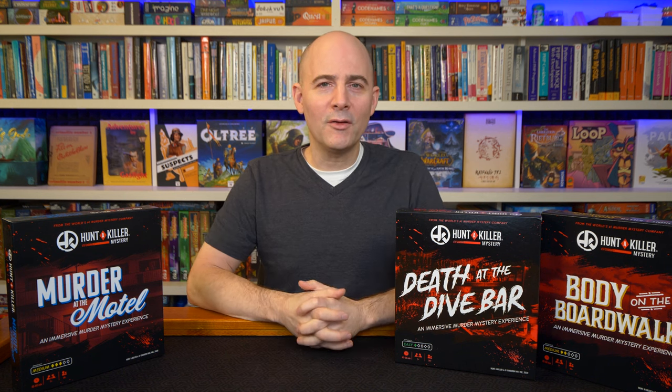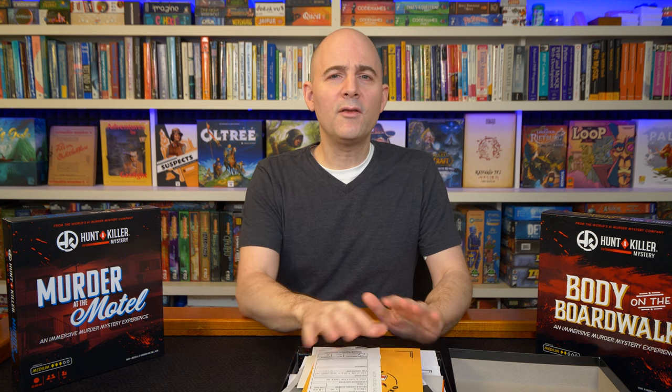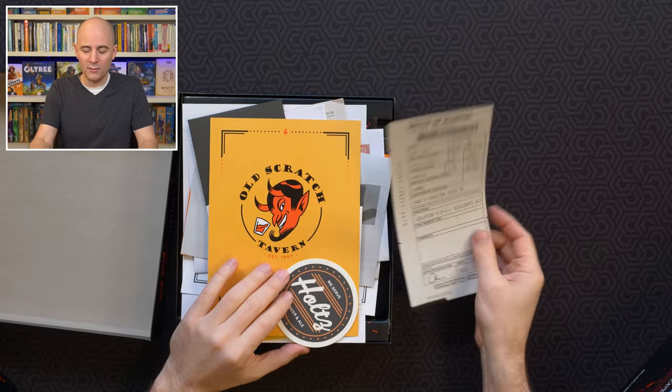Let's open up one of these boxes to take a look at the kinds of components you'll get, because that's a big part of these games — how immersive it feels to work with these documents. So I'm going to open up Death at the Dive Bar, the easiest one. The documents are trying to be real. This is totally spoiler-free — everything you're going to look at here is stuff you would see the moment you open the box, so I really don't consider these spoilers.